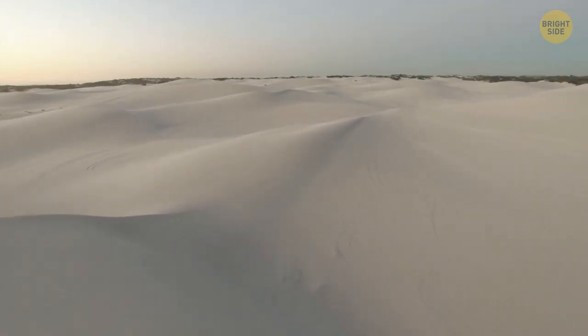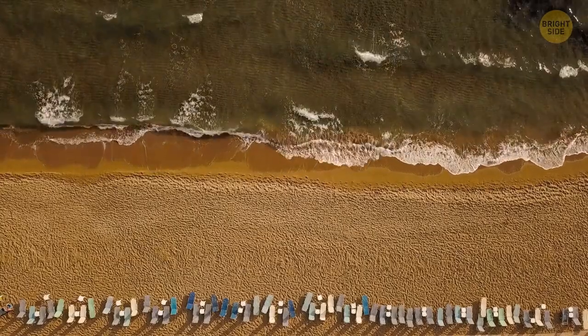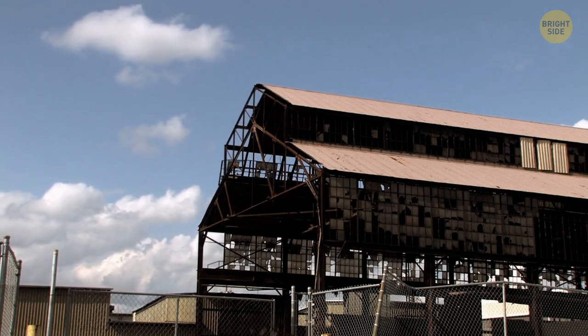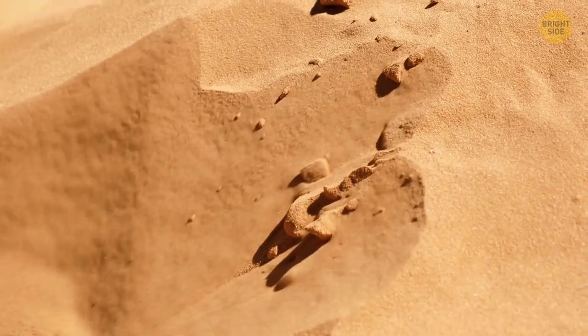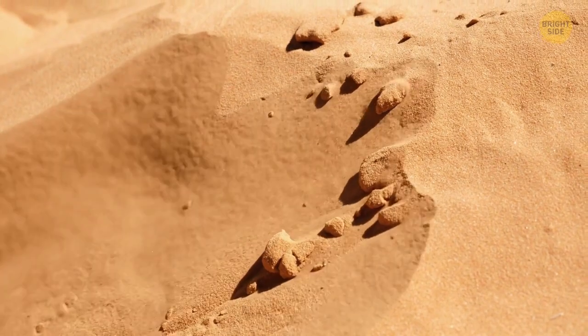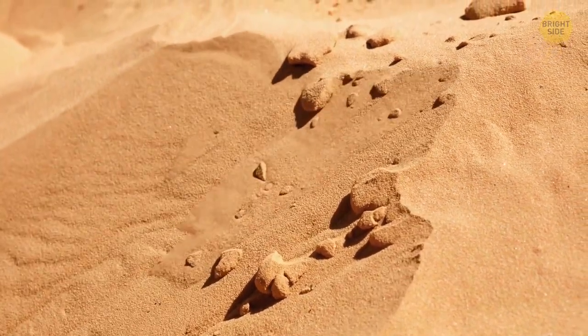Sand dunes can be found wherever there is a large plain of land and wind — beaches, deserts, and even abandoned farmlands have them. You can point out certain dunes depending on the vegetation. The ones on the beach have different composition and are smaller, but the ones that cover more ground have a flat or rippled surface. In such places, you can find sand sheets that stretch for miles ahead.